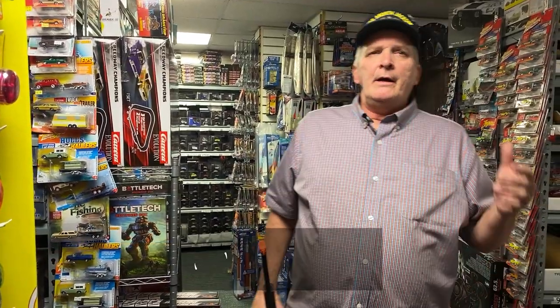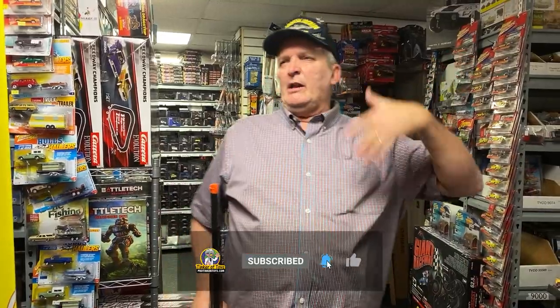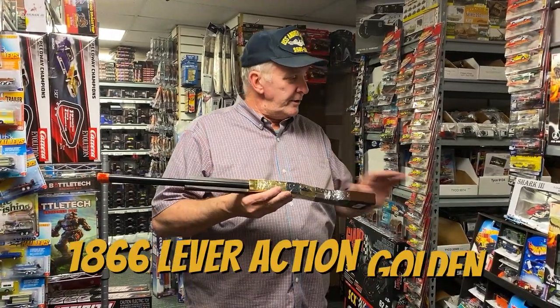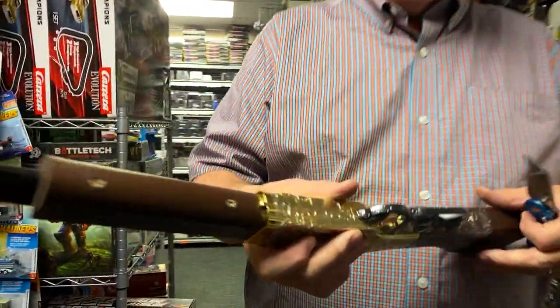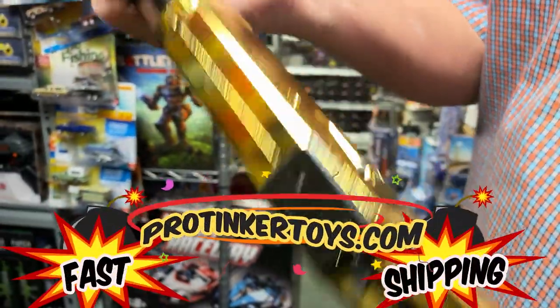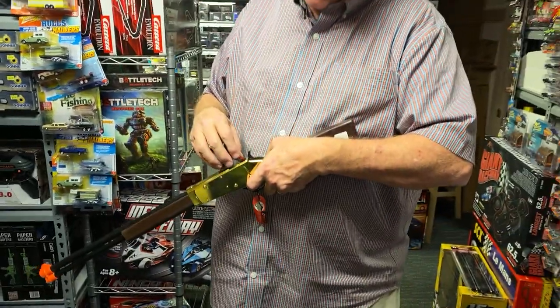This is the golden rifle — it's the rifle that I sell the most of long term. They just sell themselves. It is golden, gold plated, and I have to be very careful when I cut this because I don't want to cut the gold. Check out this gold plated rifle — this is why everybody loves this gun. It's an eight-shot gun.